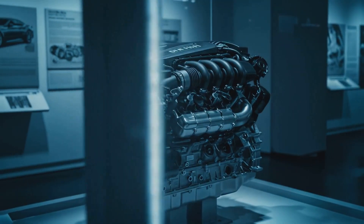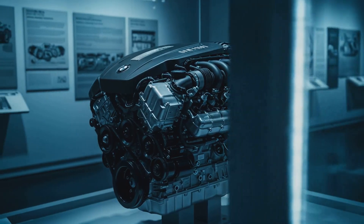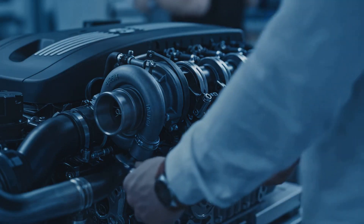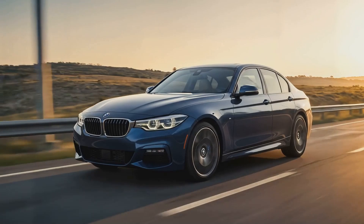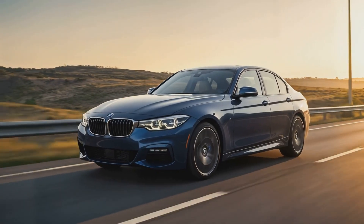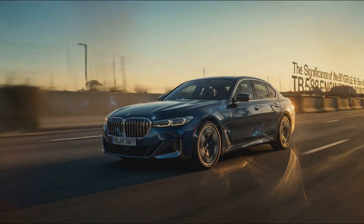Join us as we dive deep into the secrets of the 3.0-liter BMW B58 engine and figure out exactly what makes it so powerful. The BMW B58 engine is widely regarded as one of the best inline-six engines in the automotive world, and its significance cannot be overstated.